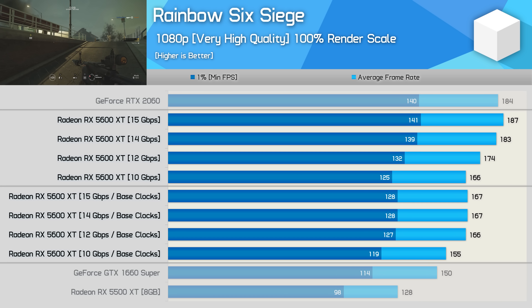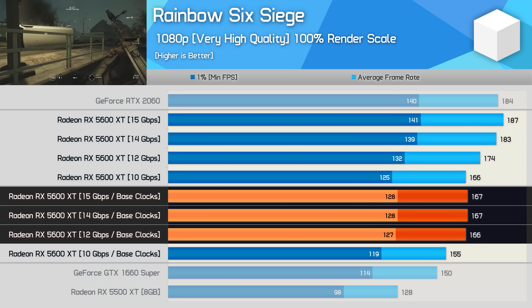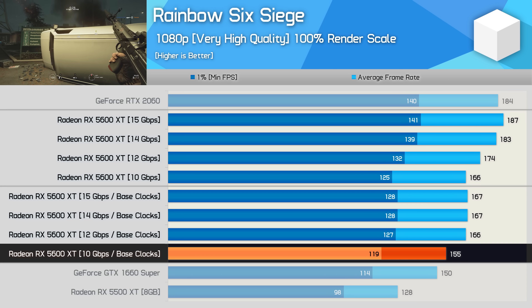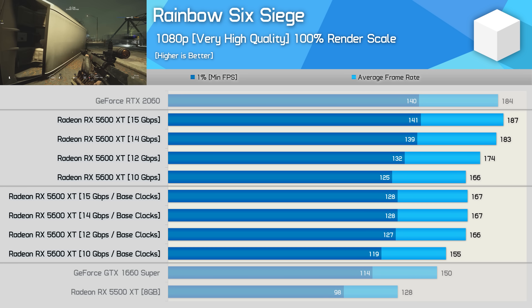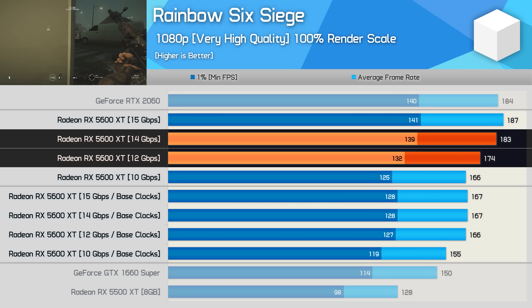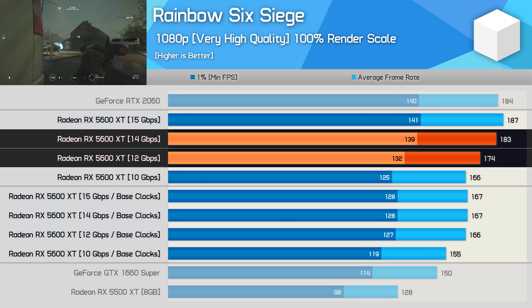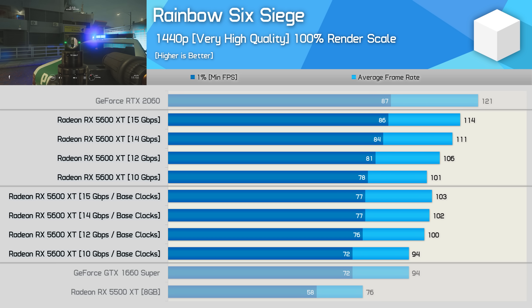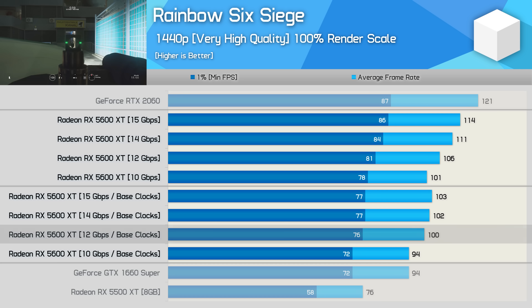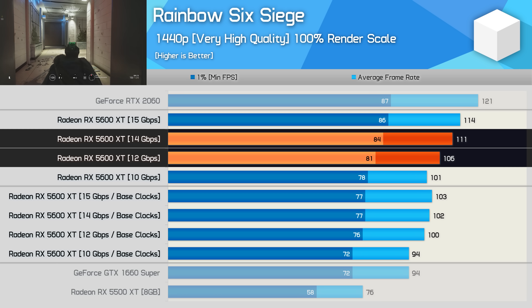Here's a look at how memory speed influences frame rate performance in Rainbow Six Siege. Again, when clocked at the base reference spec, the 5600 XT doesn't really benefit from faster memory — results using 12, 14, and 15 gigabits per second are virtually the same. It's not until we underclock to 10 gigabits per second that we see a 7% drop in performance. With cores overclocked to the max OC spec of 1750 MHz, we do see quite a reasonable difference between 12 and 14 gigabits per second — about a 5% increase, which is the difference between being slower than the RTX 2060 and matching it. Increasing memory to 15 gigabits per second only adds another 2%. Very similar results are seen at 1440p, with a 5% increase again when going from 12 to 14 gigabits per second with the max factory OC spec.